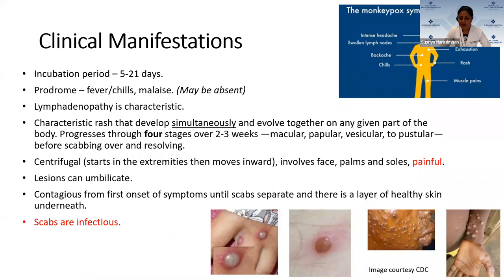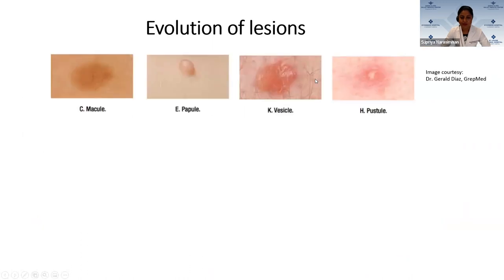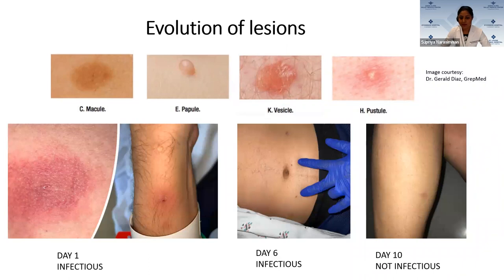The pictograph on the bottom of the slide shows classic CDC images of vesicular, pustular, and umbilicated lesions. A macule is a flat lesion less than one centimeter in size with no depth. A papule has some depth and is more fleshy. A vesicle has clear fluid, and a pustule has cloudy fluid. These are examples of my patients' images: on day one, one patient had a more vesicular-looking lesion with clear fluid and a surrounding ring of erythema. On day six they scabbed over, and on day 10 when the scabs separated, he was deemed non-infectious.